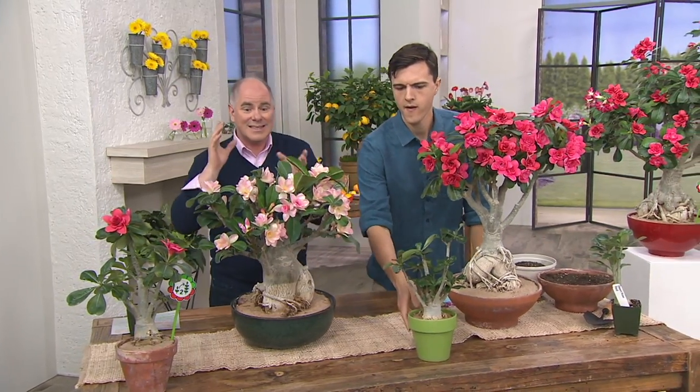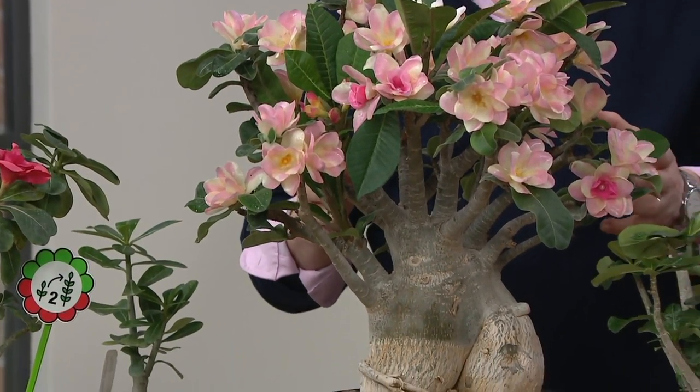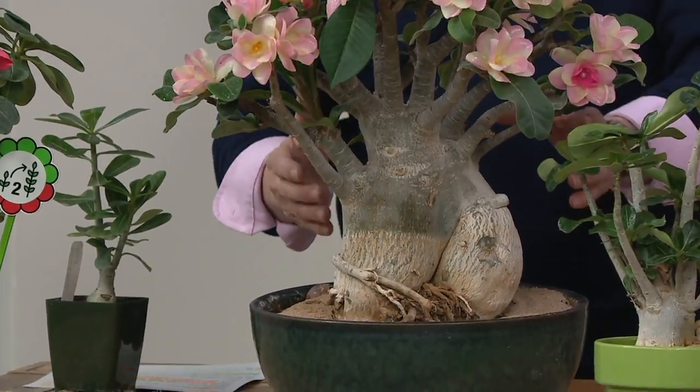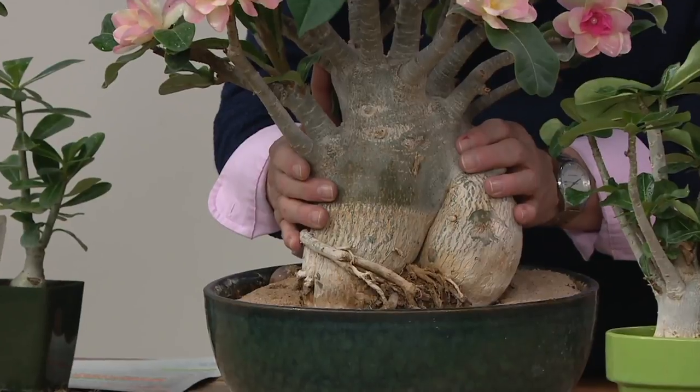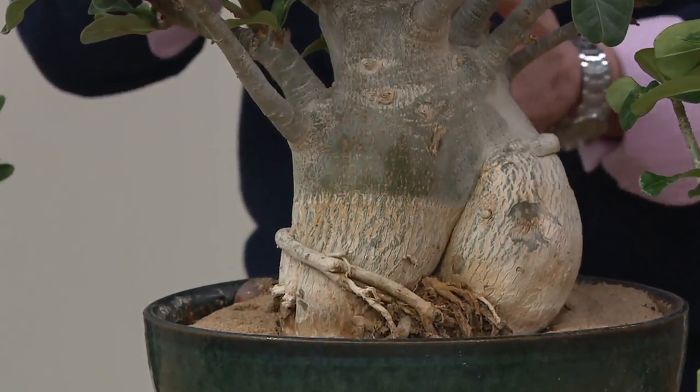This is the exotic house plant for the individual who's killed plastic plants. It takes very little to make these wonderful. Look at how robust that trunk is — they are kind of like mother nature's brightly colored natural bonsai trees.